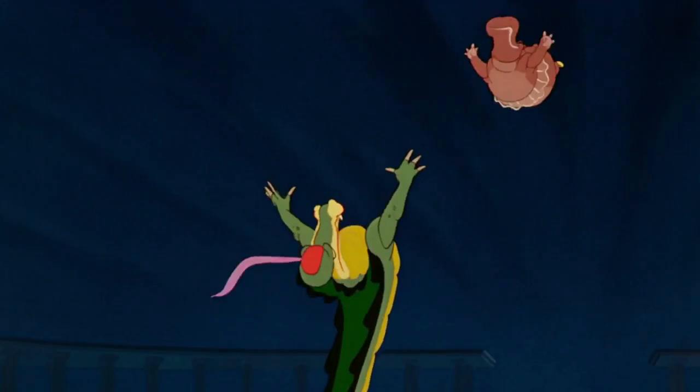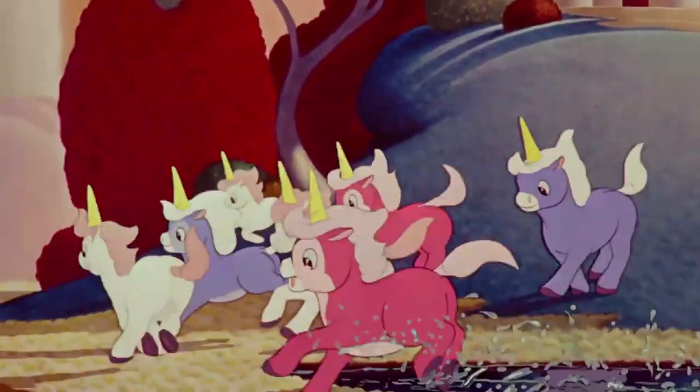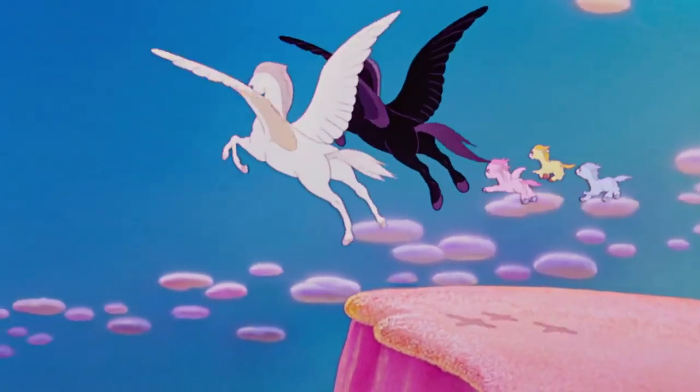Despite this, Fantasia is well represented at Walt Disney World and its parks and resorts. So where in Walt Disney World is Fantasia?